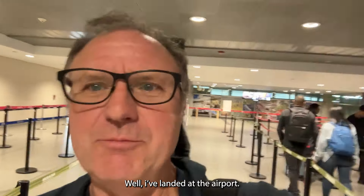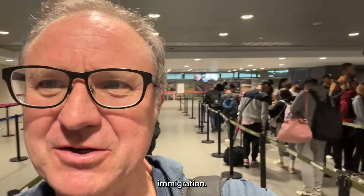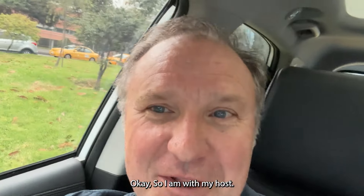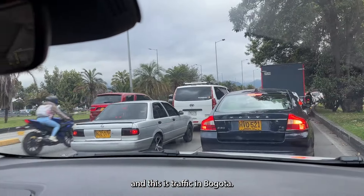So let's get down to Bogota and go meet Sebastian. I've landed at the airport — I am exhausted, but now it's just immigration and I'm in Bogota. I am with my host. This is traffic in Bogota.